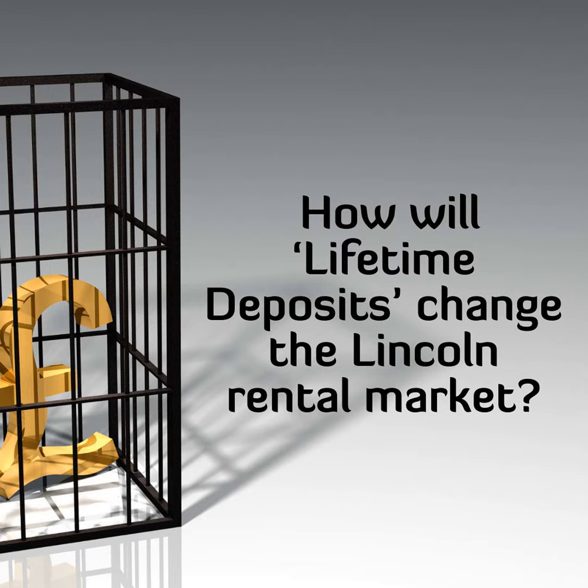In this article, I want to look at these lifetime deposits — how could the lifetime deposit scheme work, and how could they benefit both Lincoln landlords and Lincoln tenants?